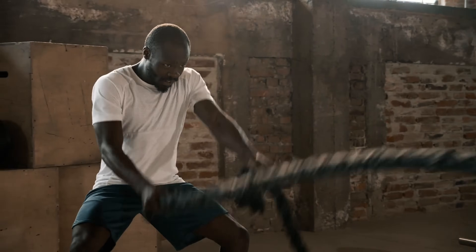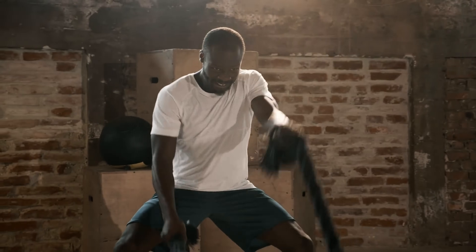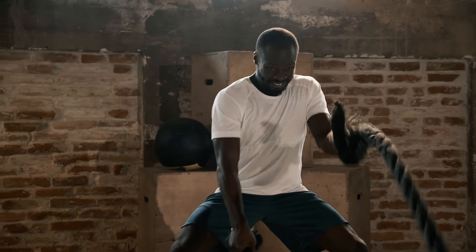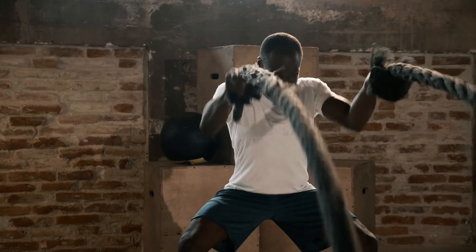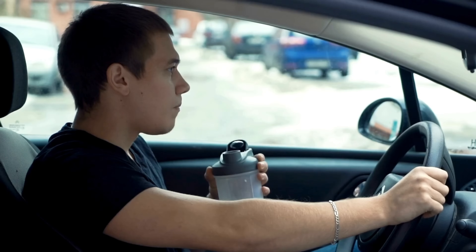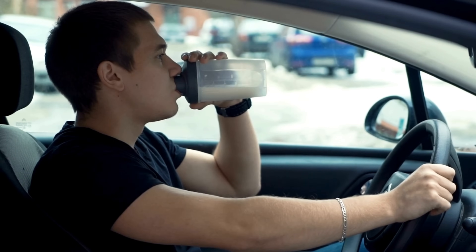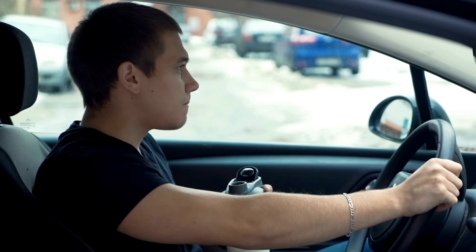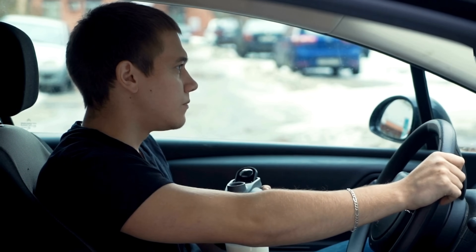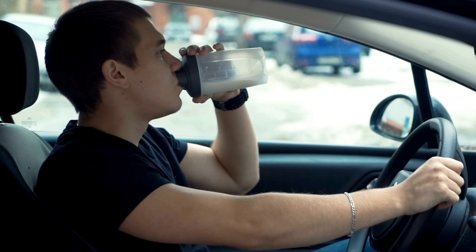Consistency is essential for success with creatine. If you forget to take it one day, don't worry — just take it normally the next day and continue without making mistakes. You will not lose gains or effects. Personally, I prefer and recommend consuming creatine after workouts, as there is evidence that it can improve glycogen synthesis. I recommend testing it to see the effects on your body.